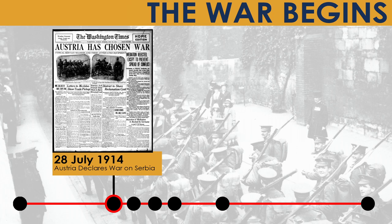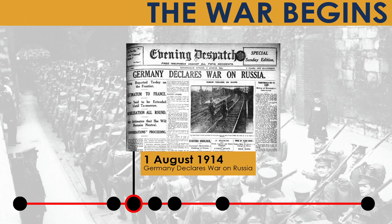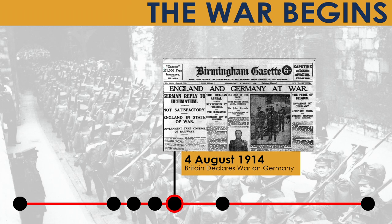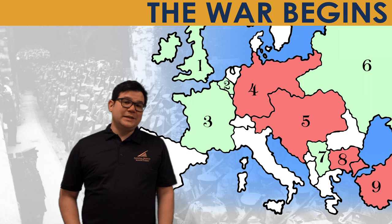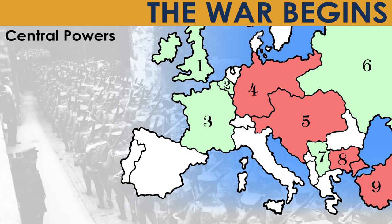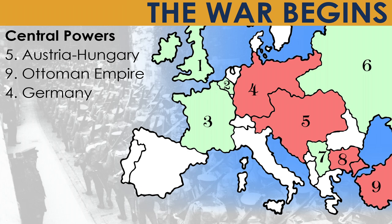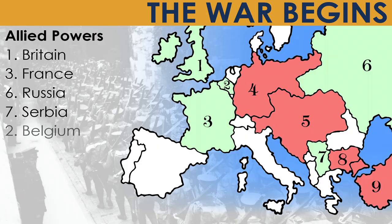Russia mobilized against Austria-Hungary, causing friction between Germany and Russia. By August, Germany declared war on Russia. Germany demanded France be neutral, but by 3 August France and Germany declared war on each other, bringing in the British and the rest of the Triple Entente. Nations rallied on both sides into two camps: the Allied Powers and the Central Powers. The Central Powers were Austria-Hungary, the Ottoman Empire, Germany, and Bulgaria. The Allied Powers were Britain, France, Russia, Serbia, and Belgium.